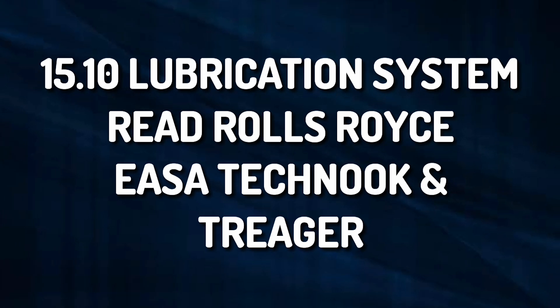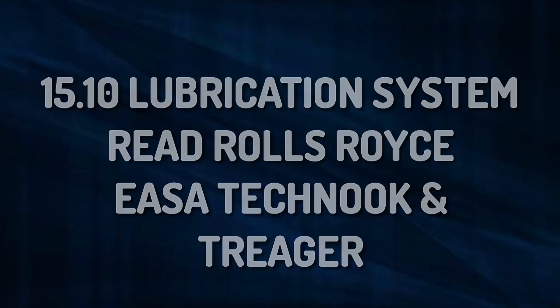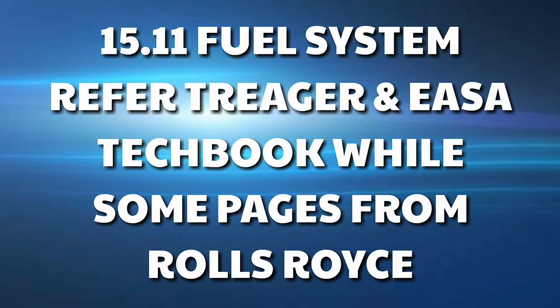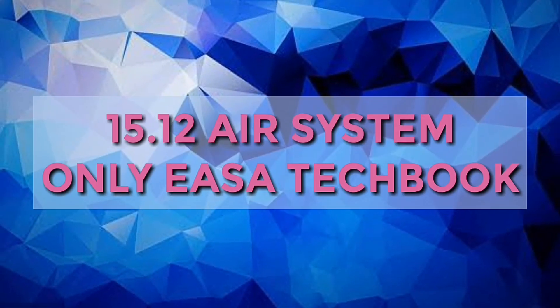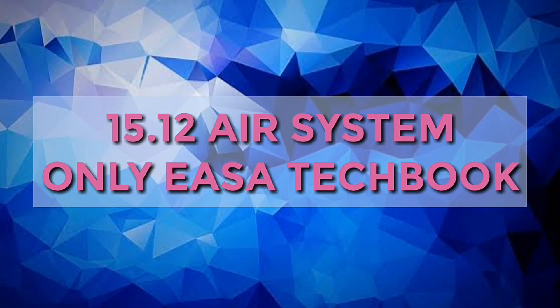Submodule 10 is lubrication system — read Rolls-Royce, Yaser Techbook, and Trigger. Submodule 11 is fuel system — refer to Trigger, Yaser Techbook, and some pages from Rolls-Royce. Submodule 12, which is air system — refer only to the Yaser Techbook.